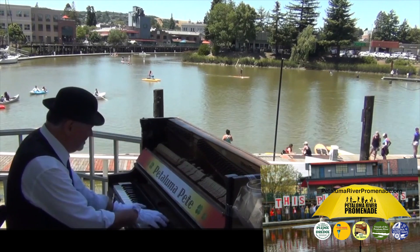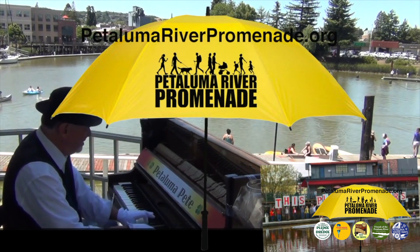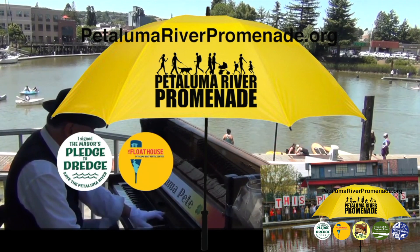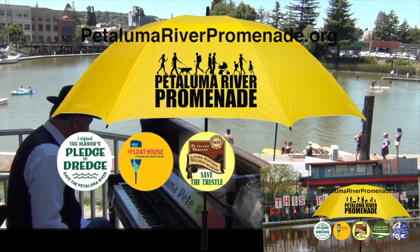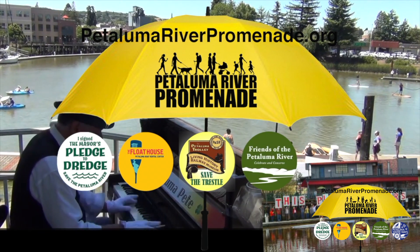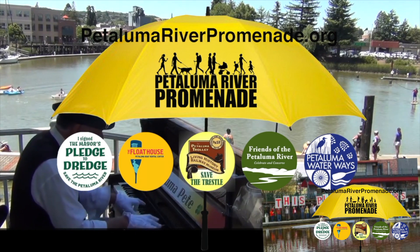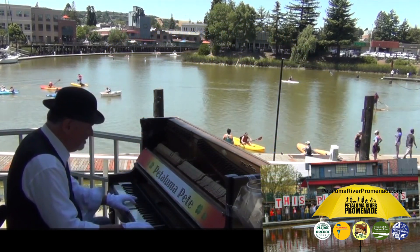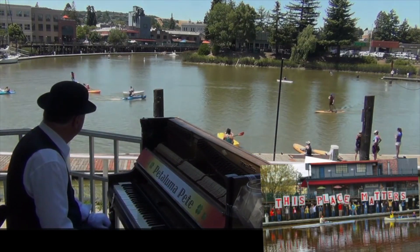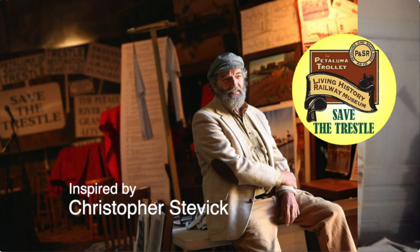The Petaluma River Promenade Group was created to function as an umbrella communications service covering and assisting the following river-related organizations: the Mayor's Pledge to Dredge, the Petaluma Small Craft Center's Boat Rental Floathouse, the Petaluma Living History Museum's Save the Trestle Initiative, Friends of the Petaluma River, and Petaluma Waterways. The Petaluma River Promenade is funded through the Petaluma Living History Museum non-profit, by donations from sponsoring companies, and by Petaluma-area citizens like you. Because this place matters. Don't you just love this town?